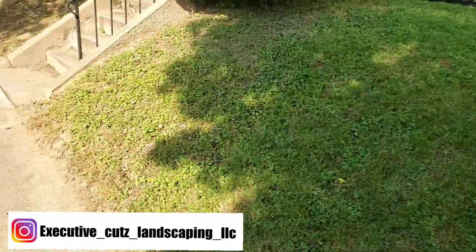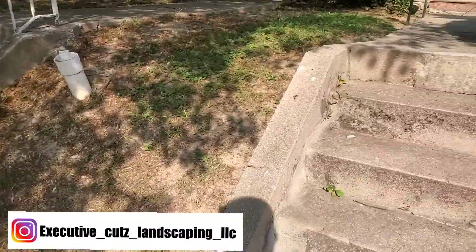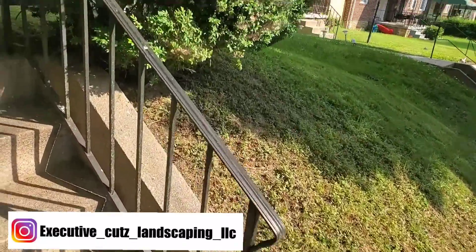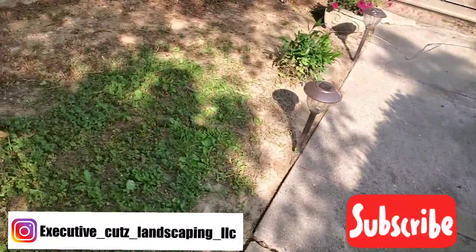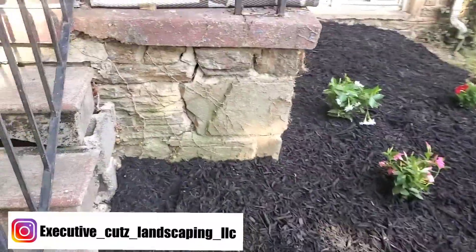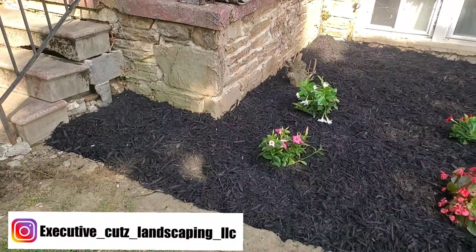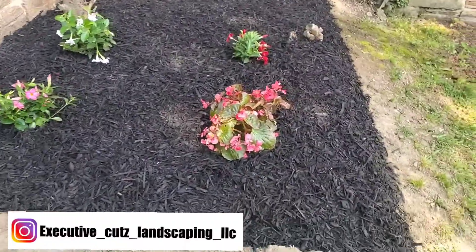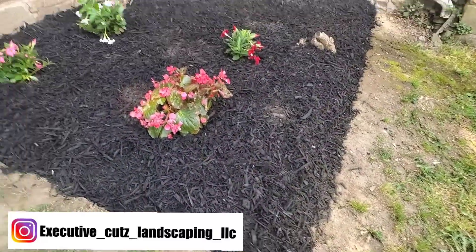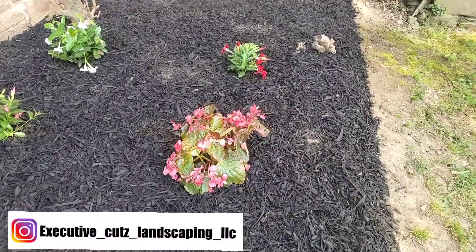Everything on the sidewalk looking good, everything nice and cut and edged up. There's not much grass here like I said, but the grass that she does have we got it looking good. Voilà — look like a whole new front now y'all. We got the plants put down in the ground, got this thing mulched up — y'all know I love that black mulch.